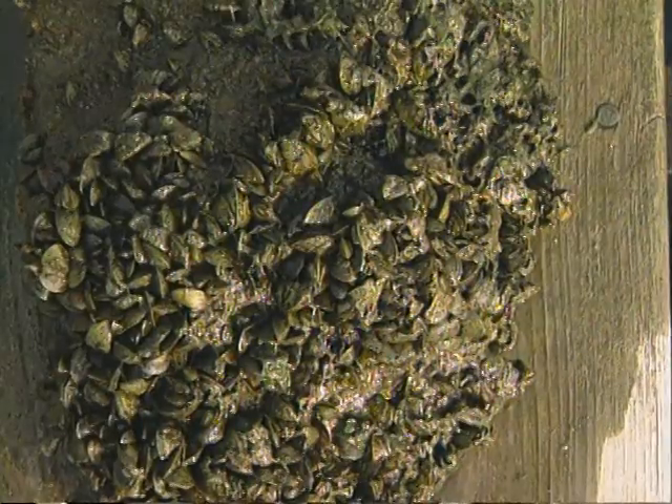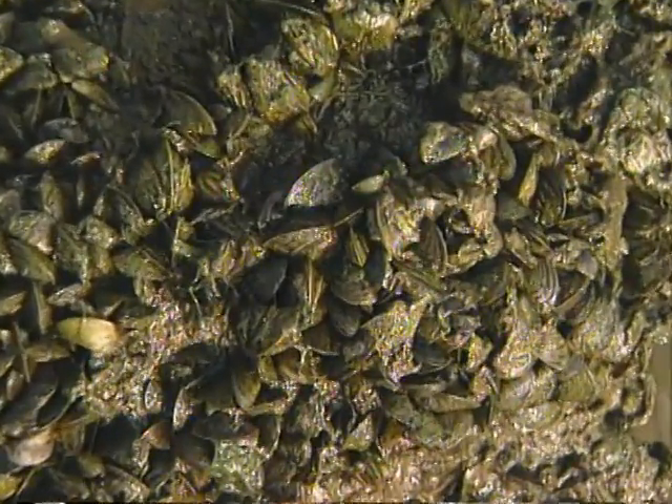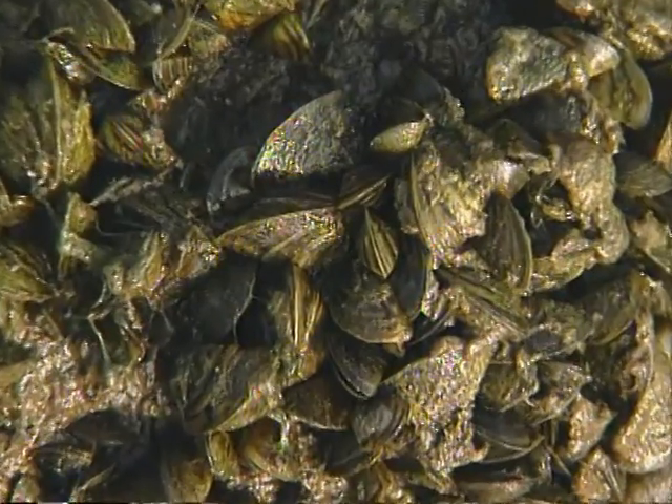Basically, they're able to grow on top of each other, accumulating year after year. Thick, encrusting layers of zebra mussels can contain up to 70,000 mussels per square meter. Getting rid of such encrustations can be tedious and expensive.